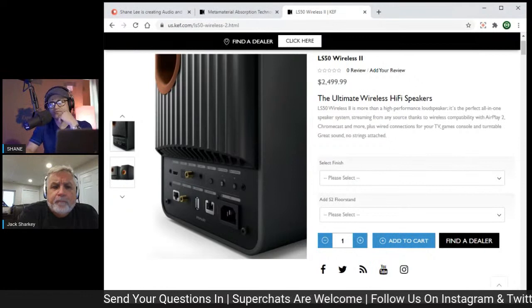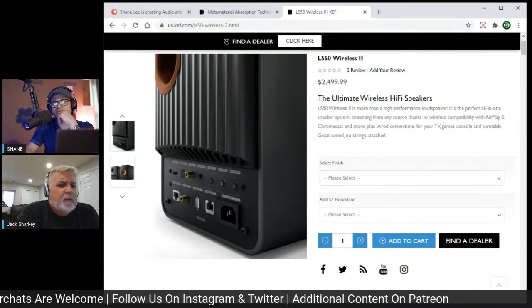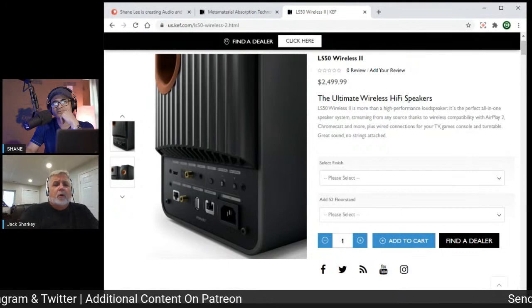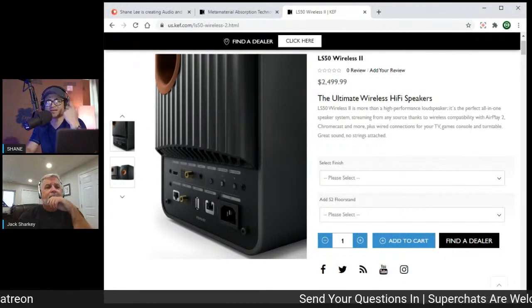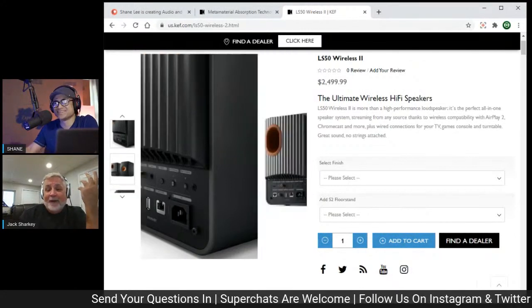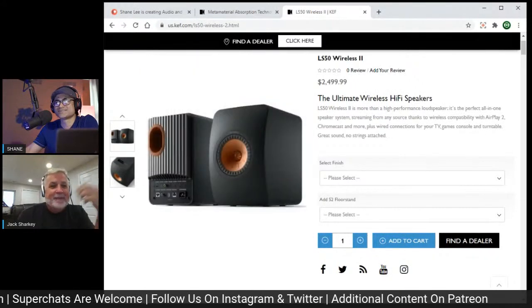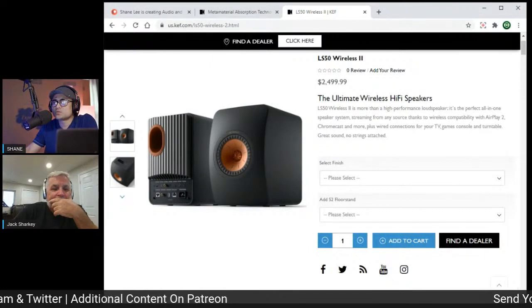The original LS50 Wireless came out around October/November 2015 — so about five years ago now.